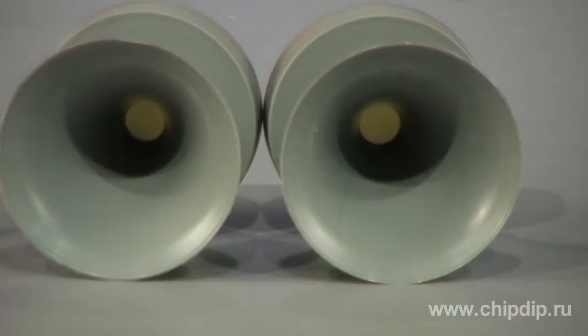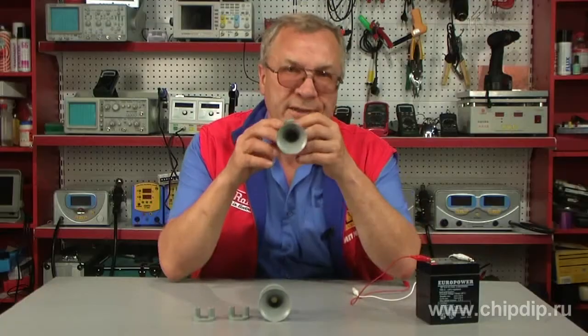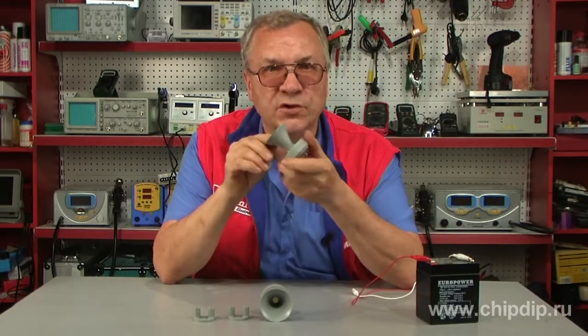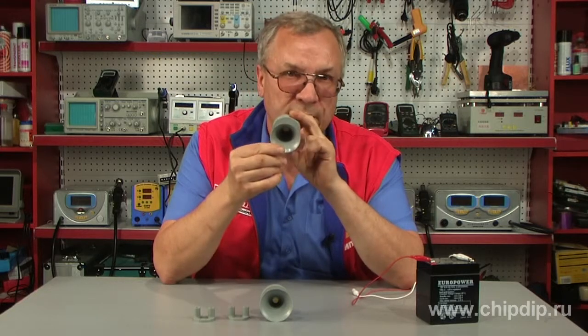The SAS 2835 piezoelectric siren, manufactured by Sonitron, is a miniature system producing a powerful but aggressive sound of 110 dB.